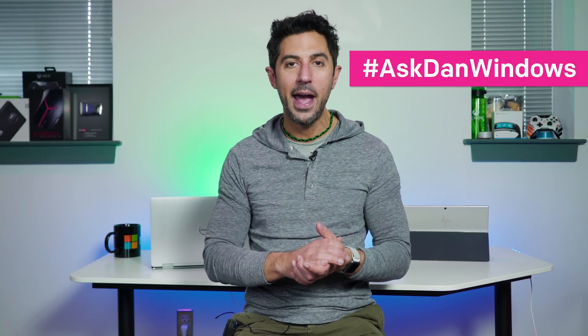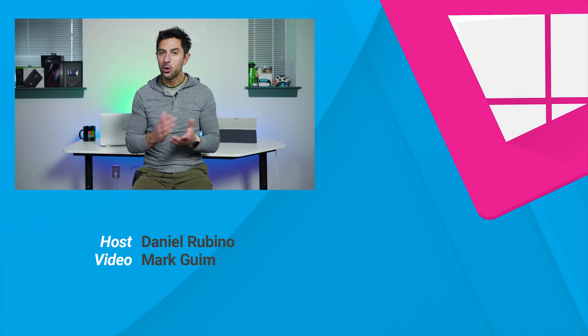That does it for this episode. If you have a question, use hashtag AskDanWindows on Twitter, go to our forums at Windows Central, or drop me an email at askdan@windowscentral.com. If you liked this video, give us a thumbs up, and don't forget to subscribe if you're new to our channel. Thanks for watching, take care everybody.